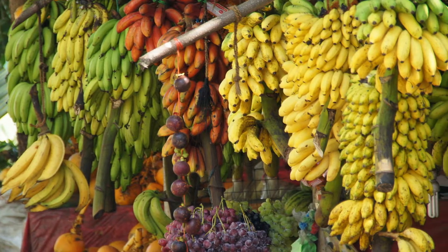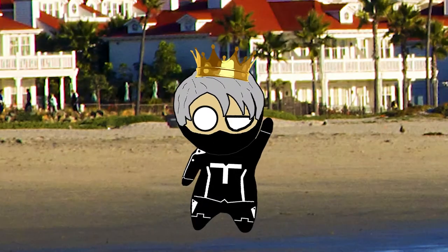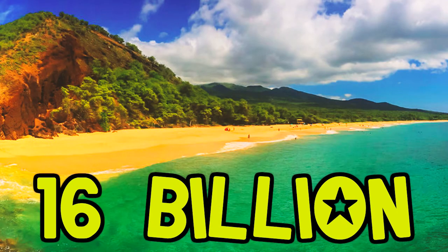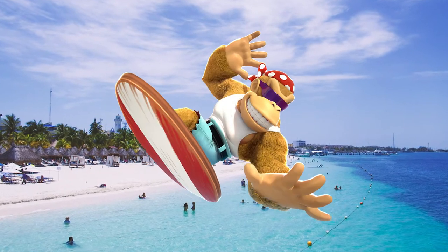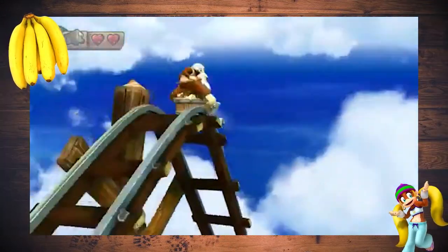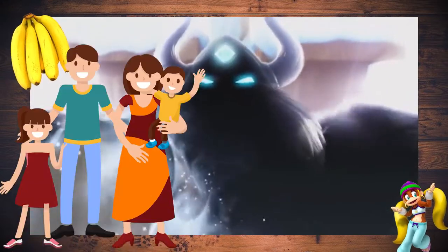Starting with the obvious, the island is chock full of varying tropical fruits that a country could sell or trade for other goods. It could also serve as a tourist hotspot, with islands like Hawaii making 16 billion a year off of tourism, while other islands like the Caribbean have their entire economies completely dependent on tourism. But looking at all the killer animals and bugs on this island, it may be kind of difficult to sell it off as a place you want to take your kids for vacation.